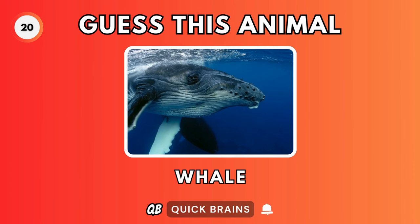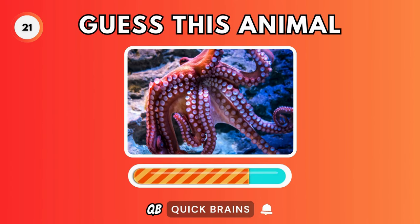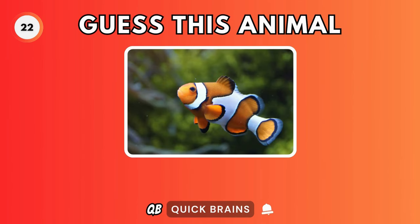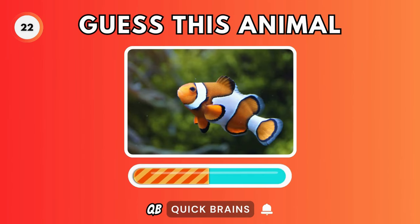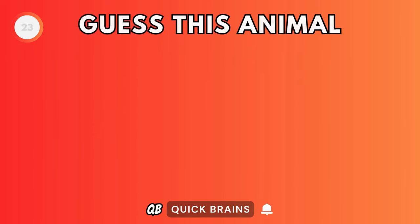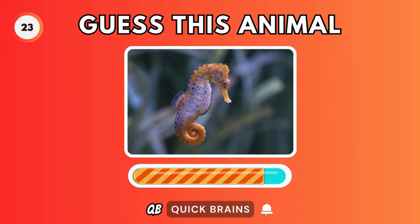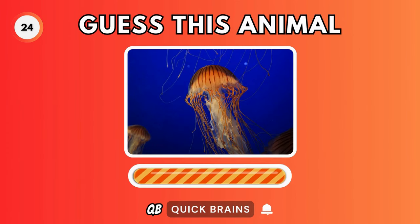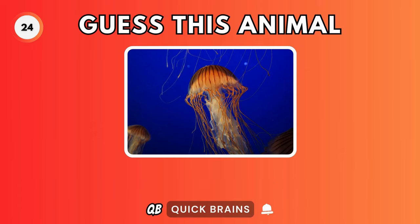Guess this animal. It's a whale. Guess this animal. It's an octopus. Guess this animal. It's a clownfish. Guess this animal. It's a seahorse. Guess this animal. It's a jellyfish.